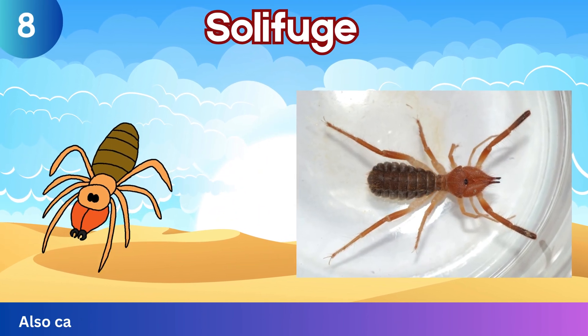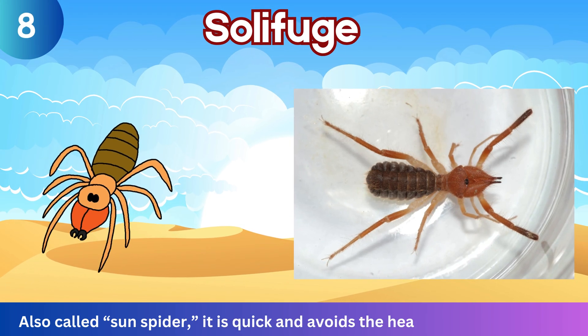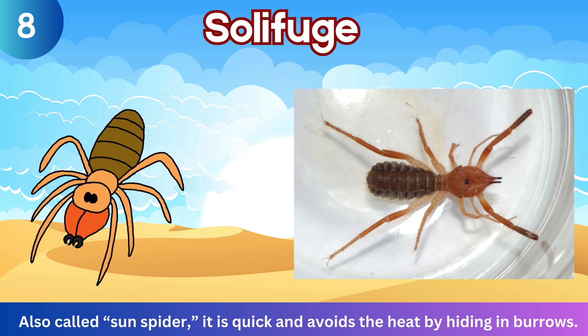Desert Solifuge. Also called Sun Spider, it is quick and avoids the heat by hiding in burrows.